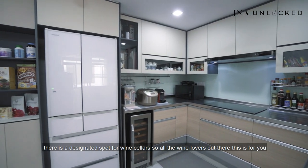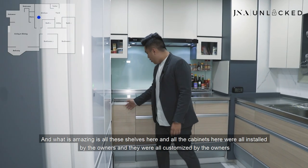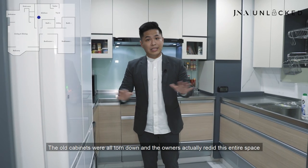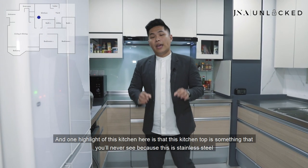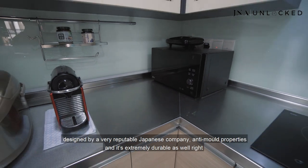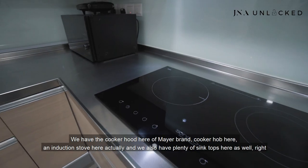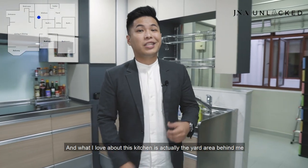There's a designated spot for your fridge and a designated spot for your wine cellar — so all the wine lovers out there, this is for you. All these shelves and cabinets were customised by the owners — the old cabinets were all torn down and the owners completely redid this entire space. These shelves and cabinets are all made with a Blum system so they are all soft-closing. One highlight of this kitchen is the countertop — it's stainless steel designed by a very reputable Japanese company and it's extremely durable. We have a Mayer cooker hood, a cooker hob, an induction stove, and plenty of sinks here as well.